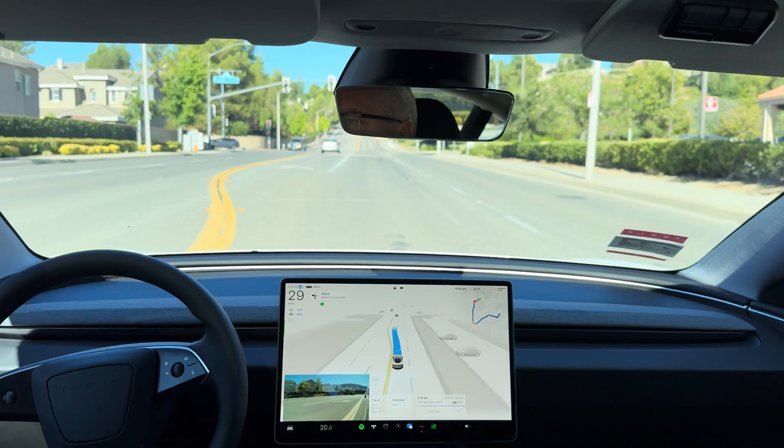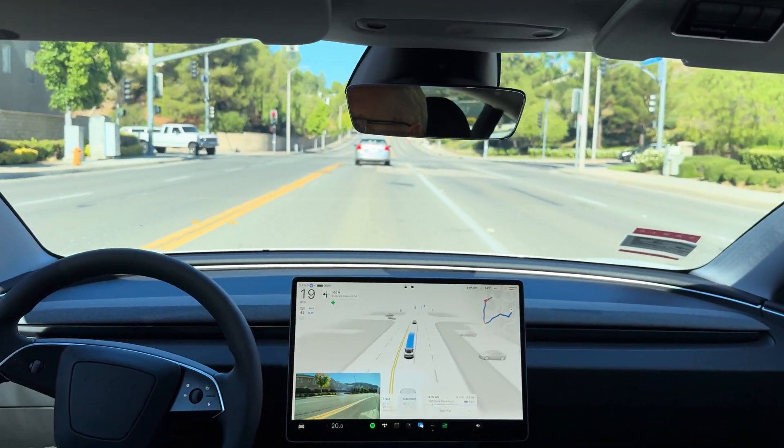Nice early turn signal application to let the person behind me know I'm slowing to make the left turn.